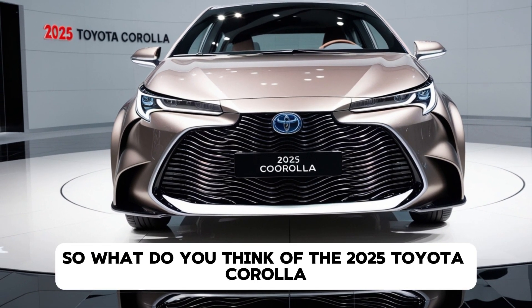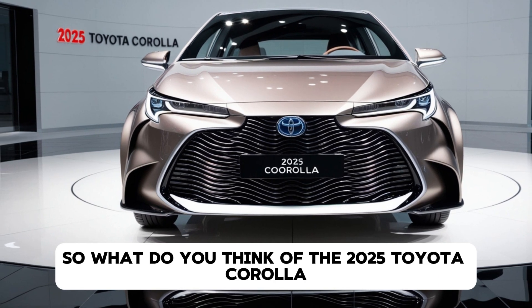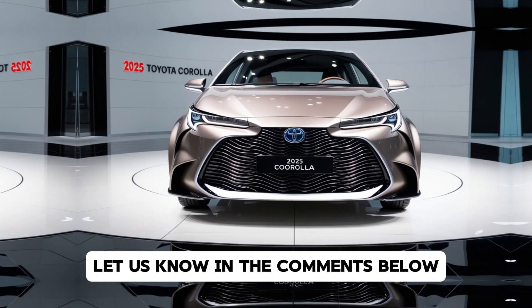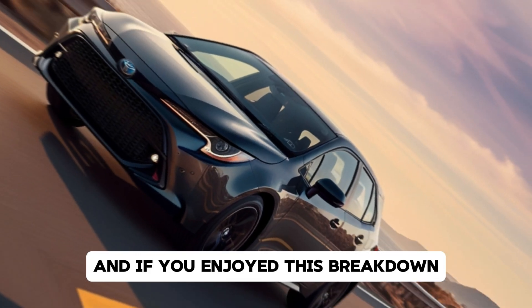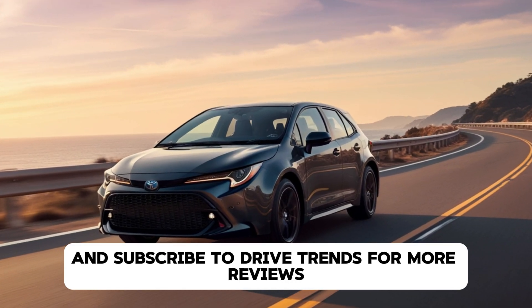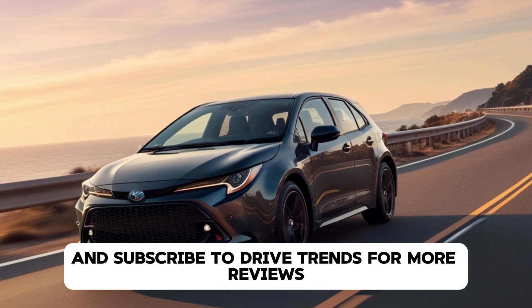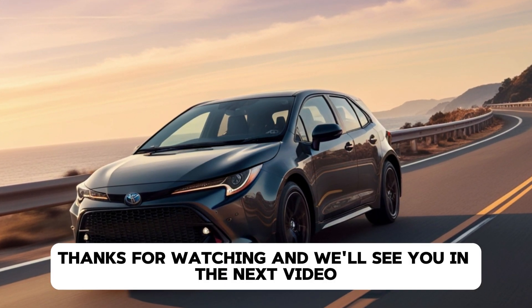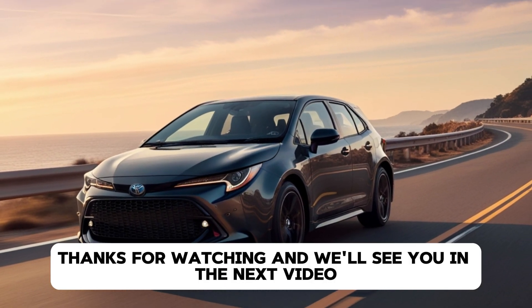So, what do you think of the 2025 Toyota Corolla? Let us know in the comments below, and if you enjoyed this breakdown, don't forget to hit that like button and subscribe to DriveTrends for more reviews, insights, and all things automotive. Thanks for watching, and we'll see you in the next video.